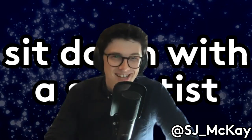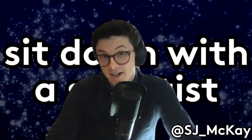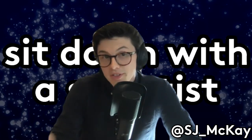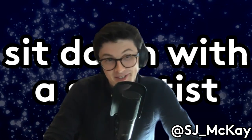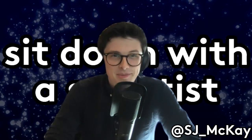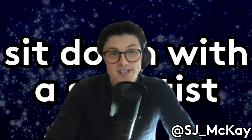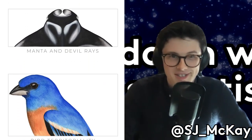Hello everyone and welcome to A Sit Down with a Scientist, a podcast where I usually sit down with people who do amazing work in science in the UK. But with things as they are, I've gone slightly further afield today. Through the power of the internet, this episode I'm joined by Julie Johnson, a science illustrator from the United States who founded the wonderful Life Science Studio.